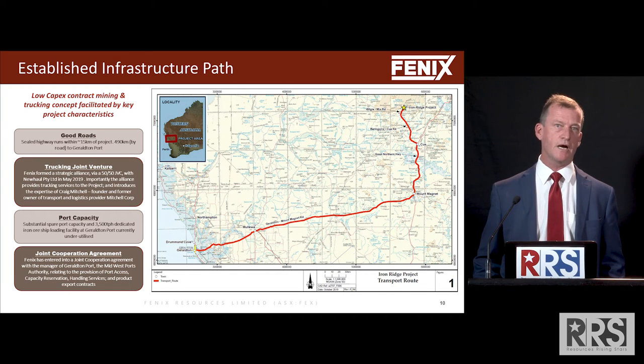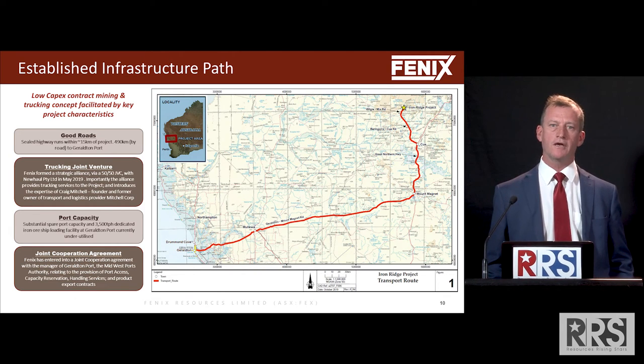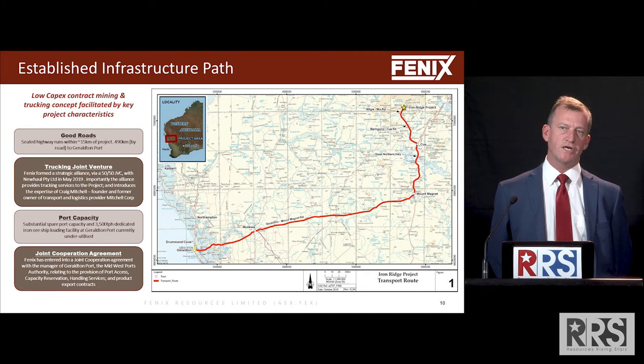Mitchell Corp did the trucking for Murchison Metals, so he's got a lot of expertise in that area. We established a joint venture with Craig where he owns 50 percent of the trucking joint venture and Phoenix owns 50 percent — sharing the risk and sharing the reward, and getting the cheapest possible price for what is our key cost component.